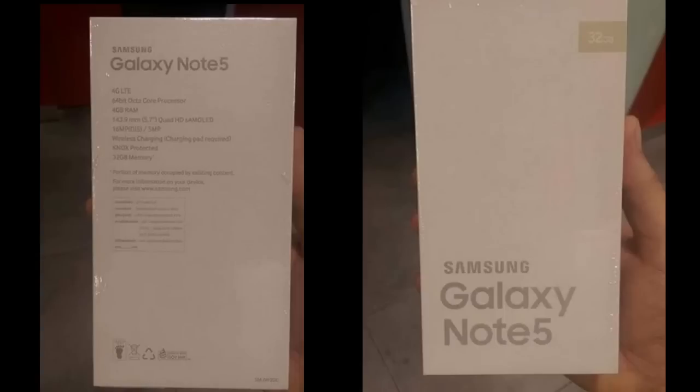The phone is also going to be powered by the Exynos 7420, with 4 gigabytes of RAM and 32 gigabytes of storage.